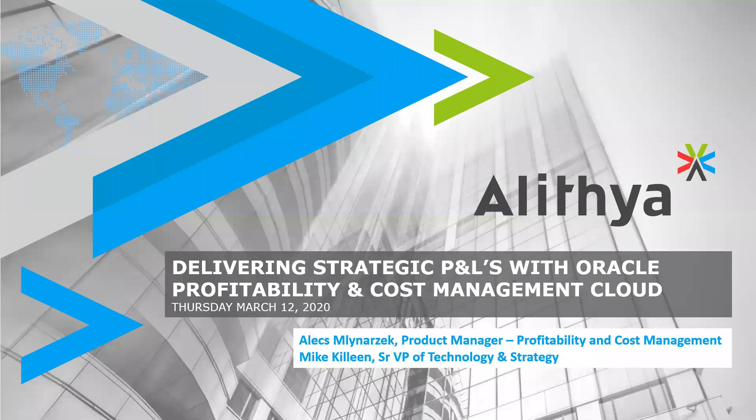Today's webinar is hosted by two of Alethea's business solutions experts, both Oracle ACEs: Alex Mlynarzek, Practice Manager, and Mike Killeen, Senior Vice President. During the webinar, you may submit questions through the chat module and time will be made at the end to address them. Alethea offers value-added services including enterprise resource planning, enterprise performance management, e-business suite, and business analytics.